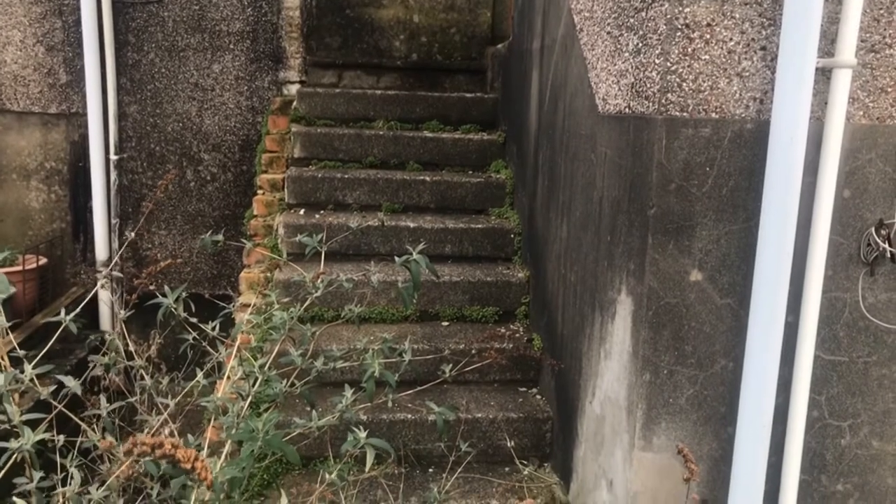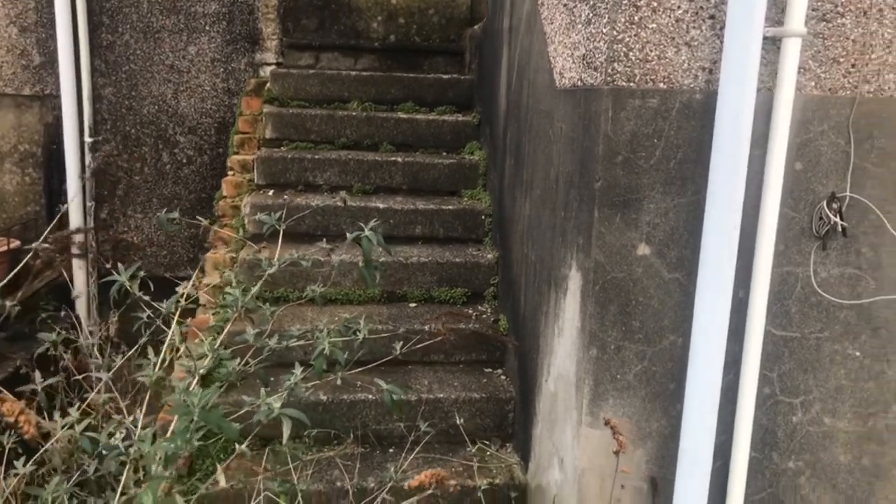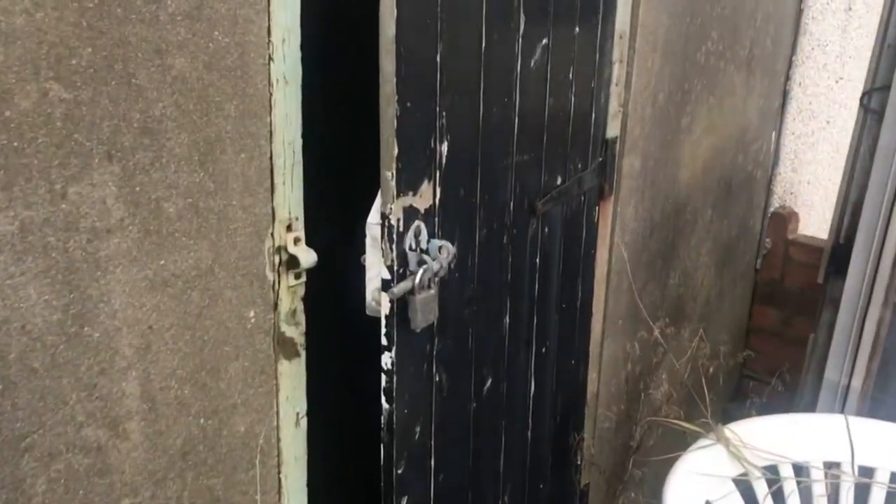We'll more than likely move the kitchen sink. We may even widen the steps and put double doors there. And there's what looks like a little underground storage shed as well — we'll have to make do.